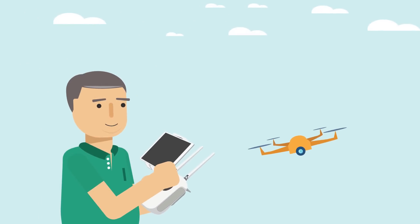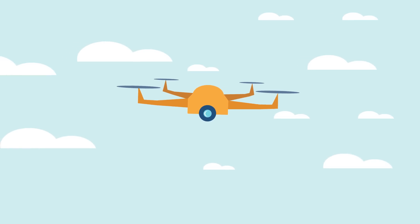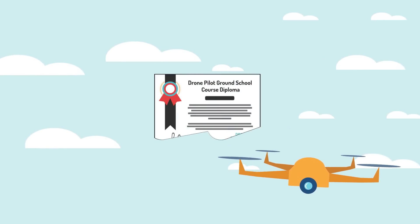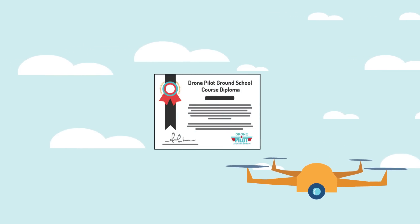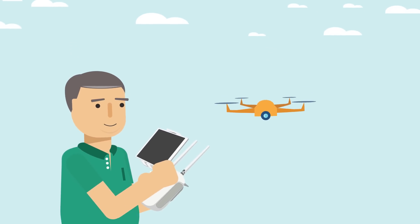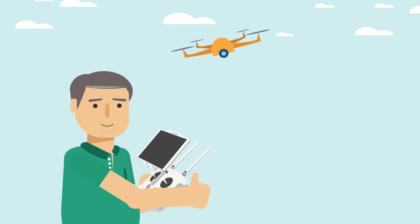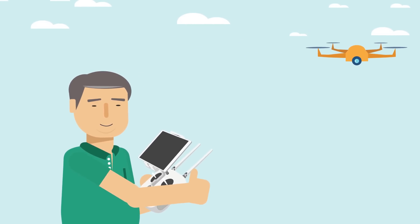And while the FAA doesn't require you to demonstrate actual flight proficiency, we hold our students to a higher standard. So if you pass our at-home flight challenge, we'll award you with a course diploma. At Drone Pilot Ground School, we not only help you pass the FAA test, but also train you to become a safe, responsible remote pilot for your business or organization.